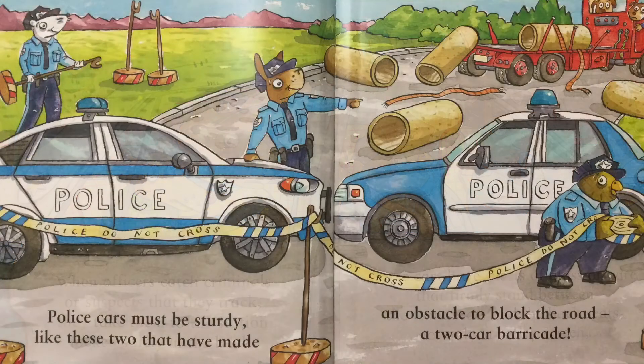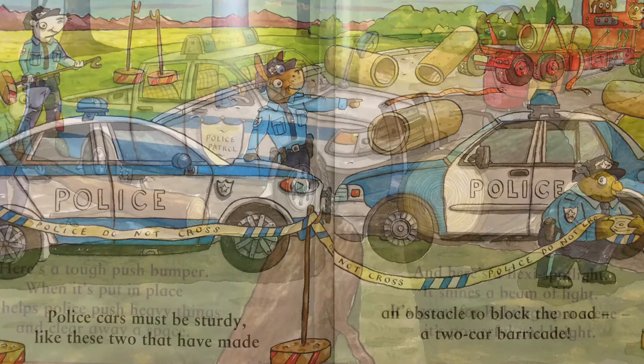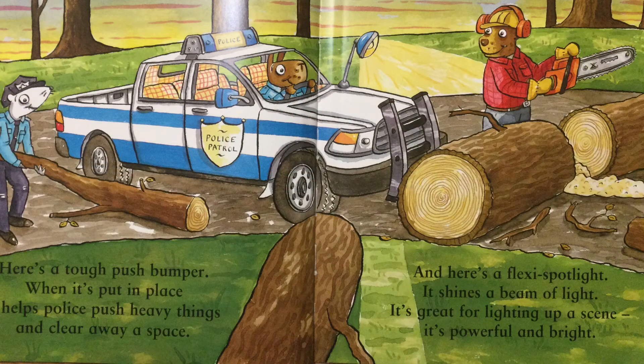Police cars must be sturdy, like these two that have made an obstacle to block the road — a two-car barricade. Here's a tough push bumper; when it's put in place it helps police push heavy things and clear away a space. And here's a flexi spotlight — it shines a beam of light. It's great for lighting up a scene; it's powerful and bright.